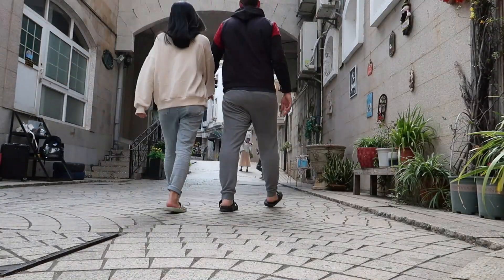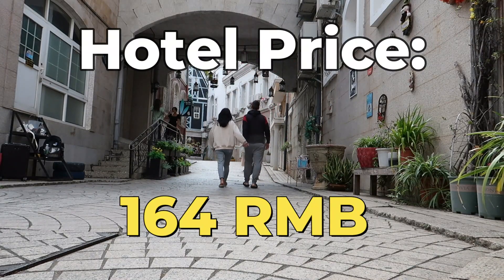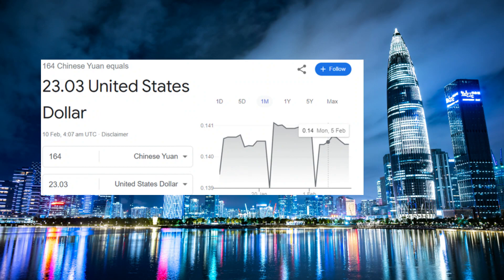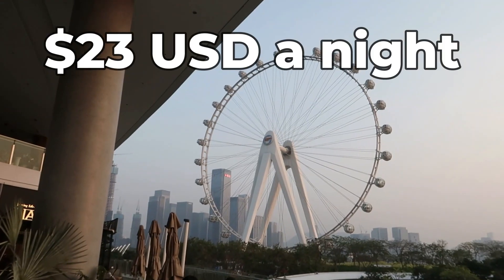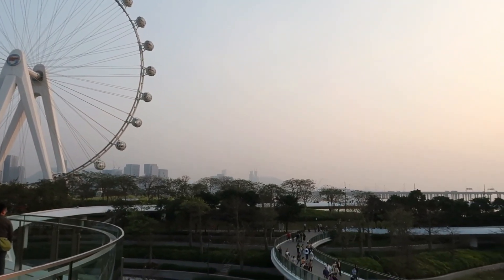Something else unforgettable was the price of our hotel stay at only 164 RMB. This is the current exchange rate I found online, but be aware that it can fluctuate. So only 23 US dollars a night, and it was right next to the subway station, which was so convenient.